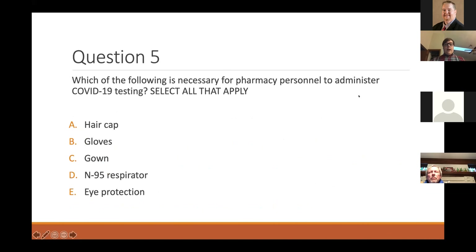Final question — select all that apply: which of the following is necessary for pharmacy personnel to administer COVID-19 testing? Options are: hair cap, gloves, gown, N95 respirator, and eye protection. The correct answer is all of them except for the hair cap. Gloves, gown, N95 respirator, and eye protection are all important for a person collecting possible COVID-19 specimens.